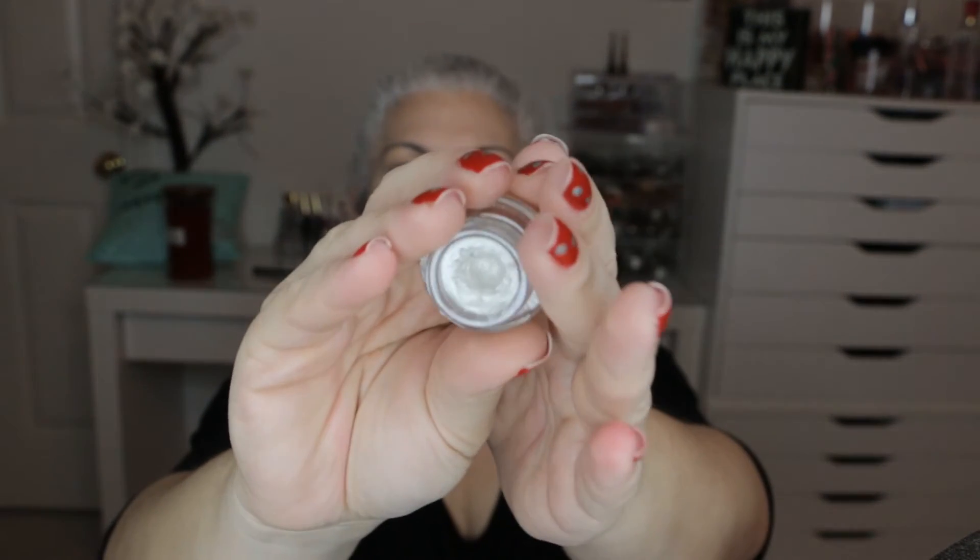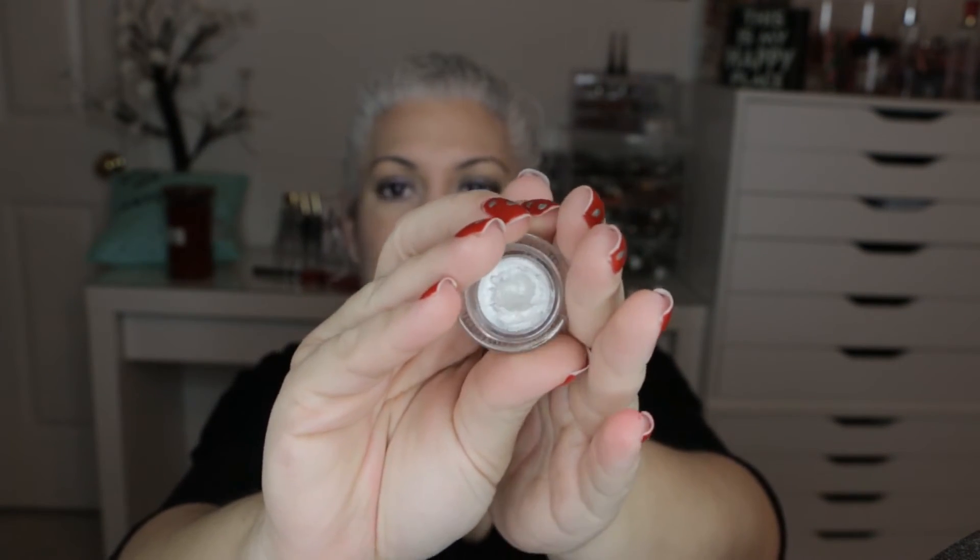Next item is the Makeup Geek Gel Liner in Cottontail — the white shade. My goal was to hit pan and I'm right there, but I still haven't hit pan. I enjoyed playing around with it, but it's not an everyday thing for me. I tried using it as a base and it just didn't work well. I liked it best as an eyeliner — like a wing or a double wing, or over a dark matte shade. But it's not practical for every day, so I'm going to declutter this one.